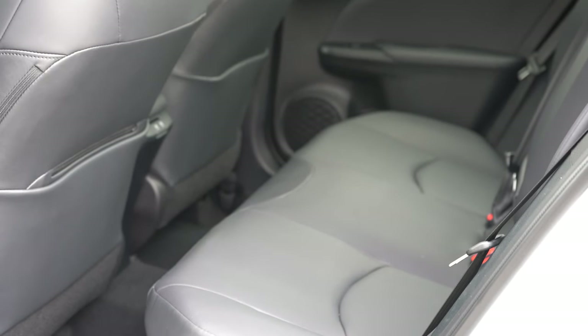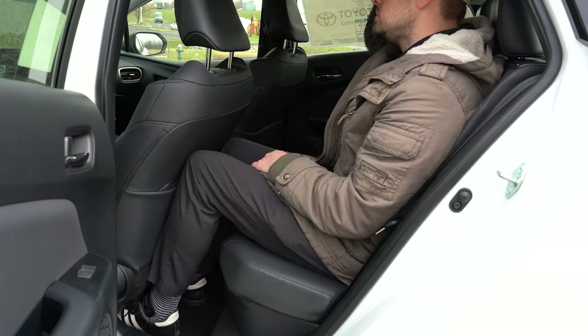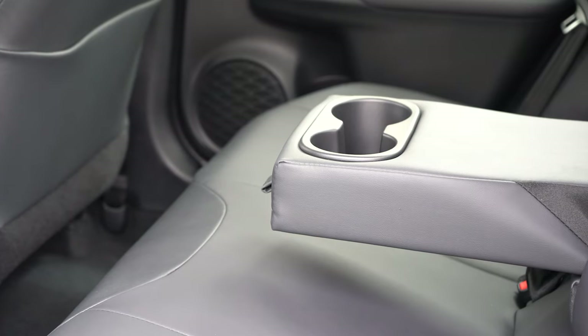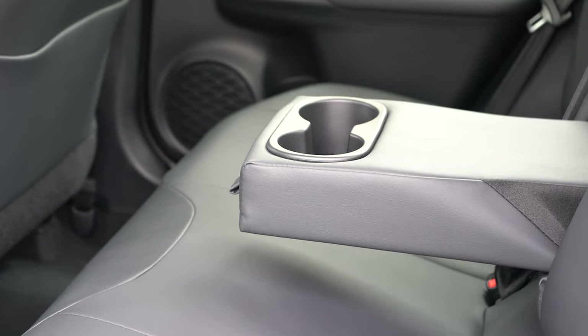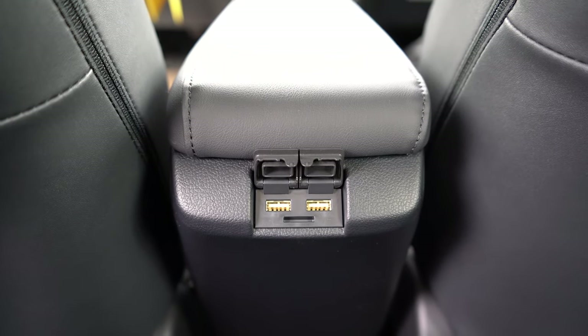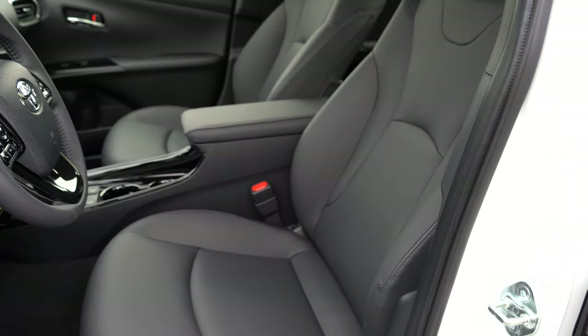Rear legroom comes in at 33.4 inches. Even at six feet tall, you have a reasonable amount of space back there. There's no rear ventilation, but there is a rear center armrest with cup holders coming standard for all trim levels, and two USB charging ports for rear passengers as well.